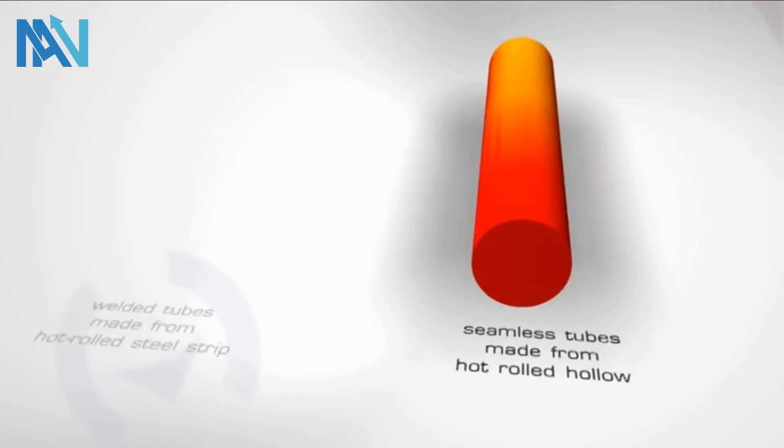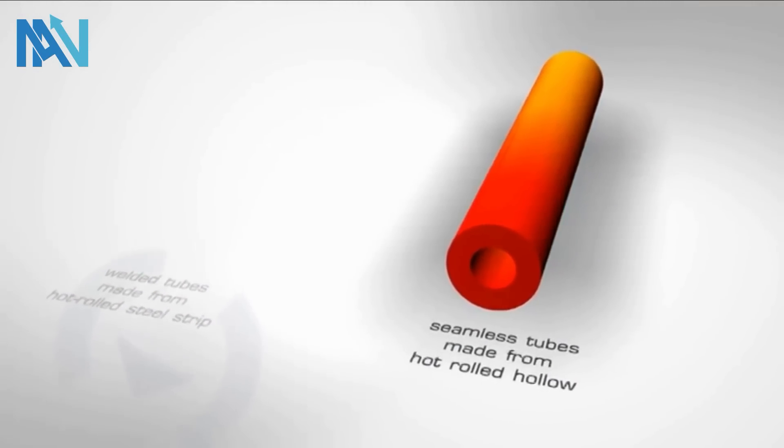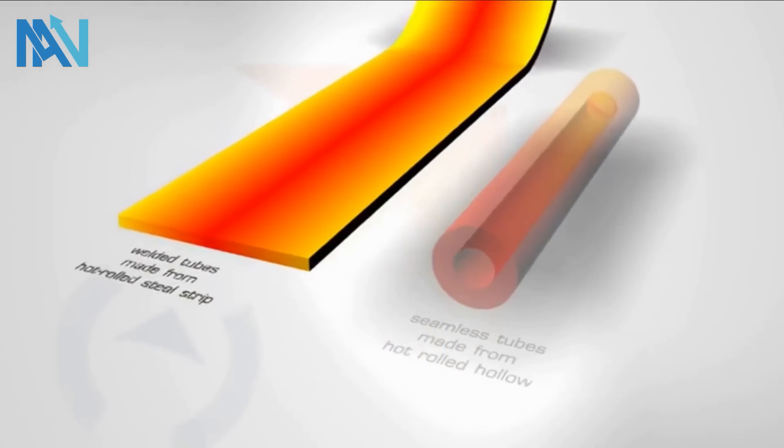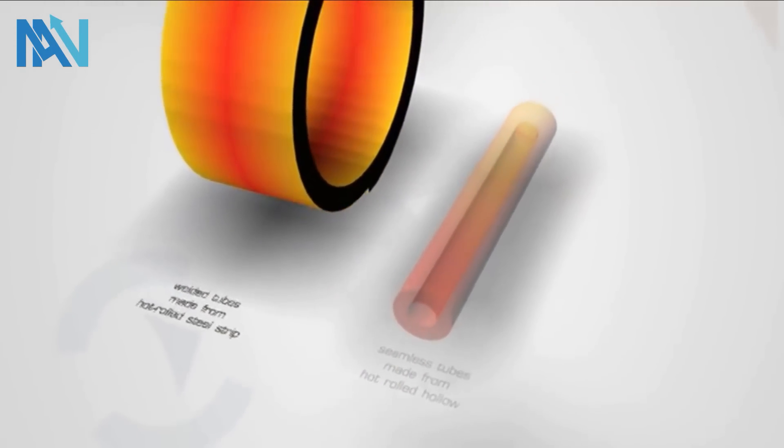Seamless tubes are manufactured from hollows made of rolled round steel. For welded precision tubes, we use coils of hot rolled steel strip.